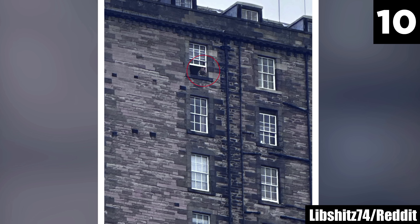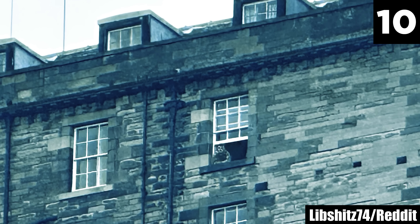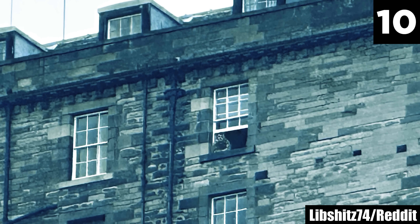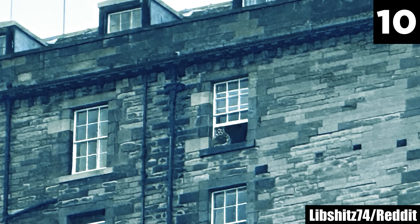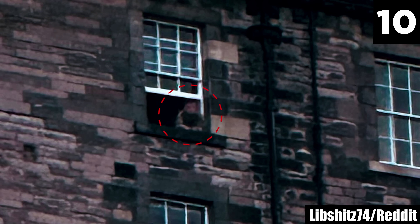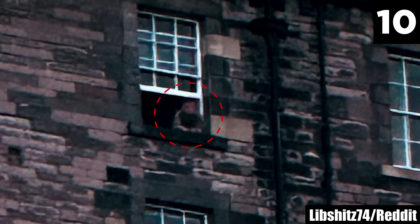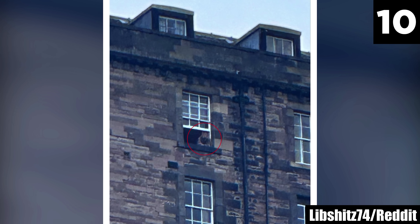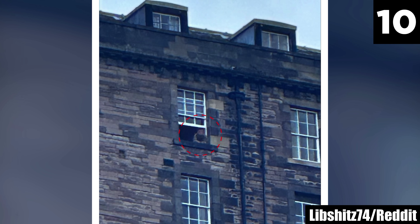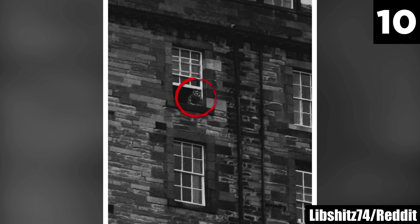LH1466 writes that Edinburgh Castle is still an active army barracks, so it's definitely just a dude in uniform. D-Punisher adds it looks like a bad face paint job as a camo attempt. Other theories include a cardboard cutout or Photoshop. But later in the thread, the OP posts three more images — and the face of the figure appears blurred, and the figure appears to have moved, like it lifted its head.